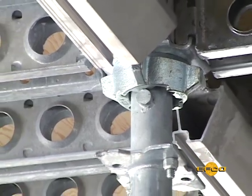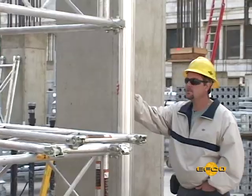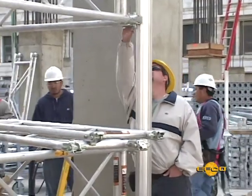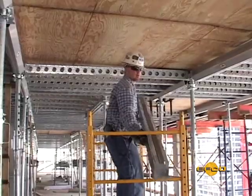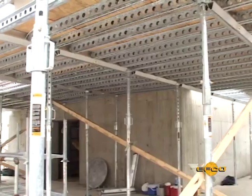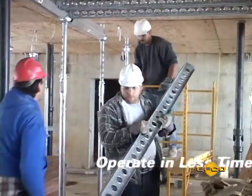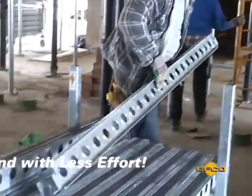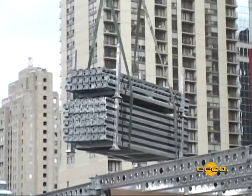The forming and shoring engineering specialists at EFCO, along with EFCO field representatives dedicated to project productivity, have developed a step-by-step process for the EFCO Deck system's assembly and cycling procedures. These procedures will deliver the benefits of the system and give you the opportunity to operate in less time and with less effort. This will help you maintain your production schedules, saving you money.